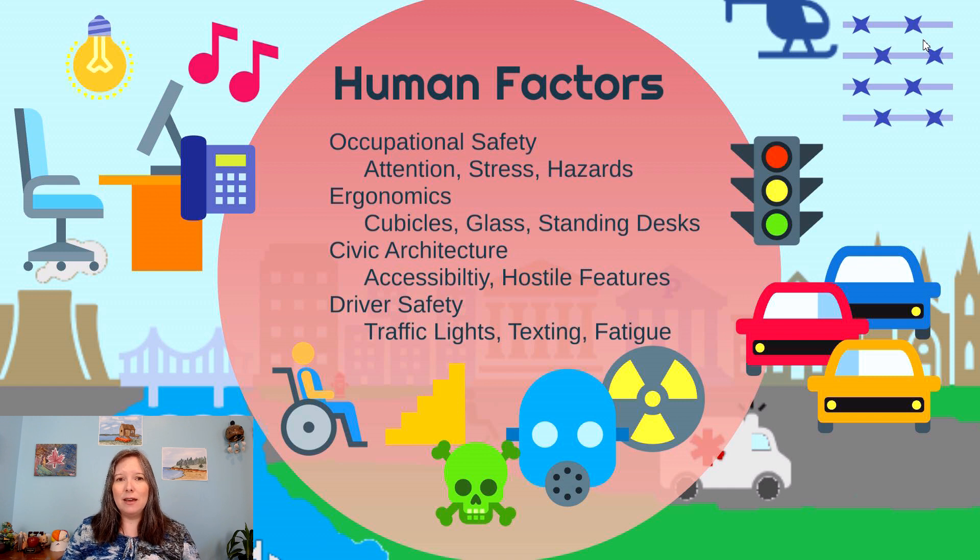Ergonomics has also included trendy things like having a balance ball for a chair and how that could improve posture, changing the lighting or having different types of fluorescent versus non-fluorescent lights in the workplace, and trying to have sound attenuation to avoid too much sound pollution in the workforce.